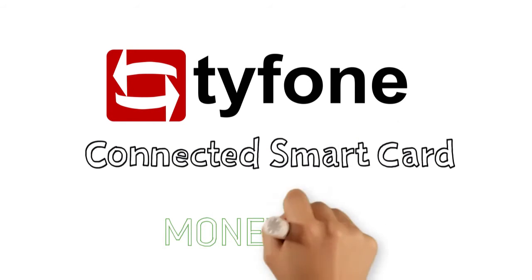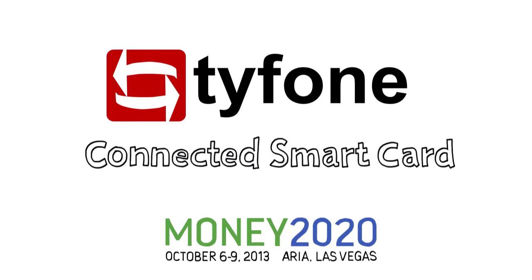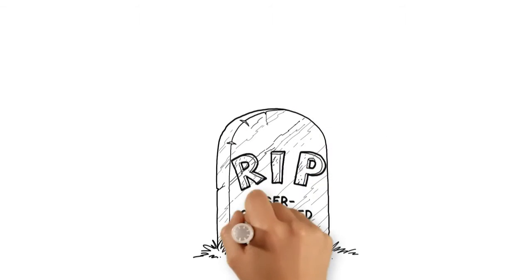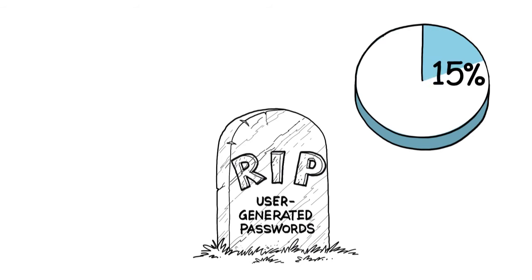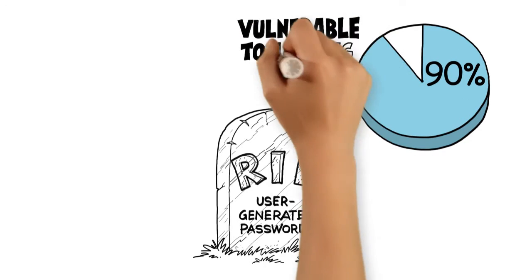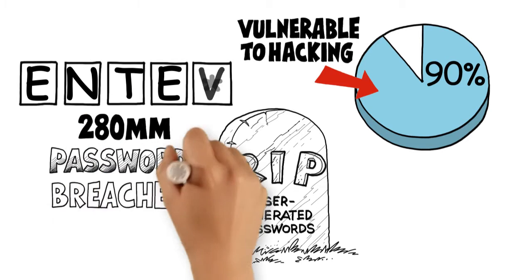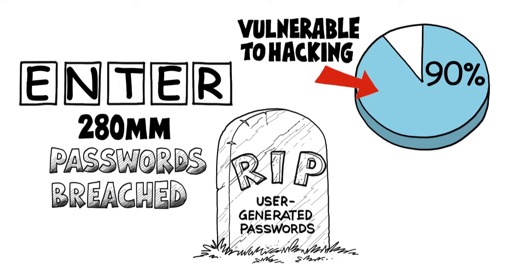Typhoon's Connected Smart Card. User-generated passwords are dead. Did you know that 90% of these passwords are already vulnerable to hacking? And just in the past few months, over 280 million were breached? All because these passwords are stored centrally in the cloud.